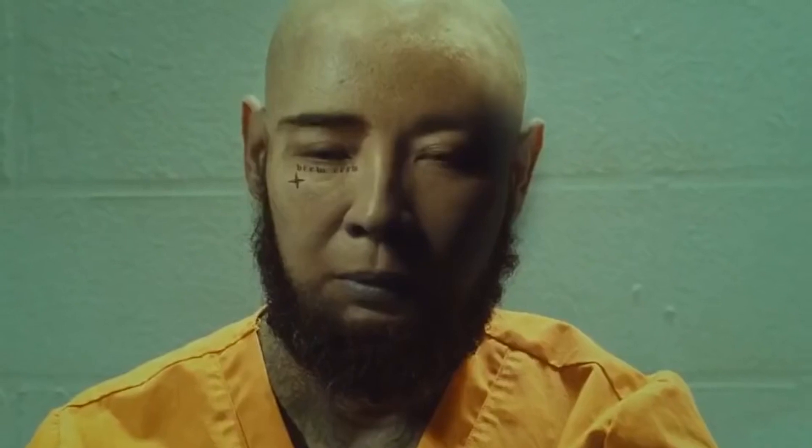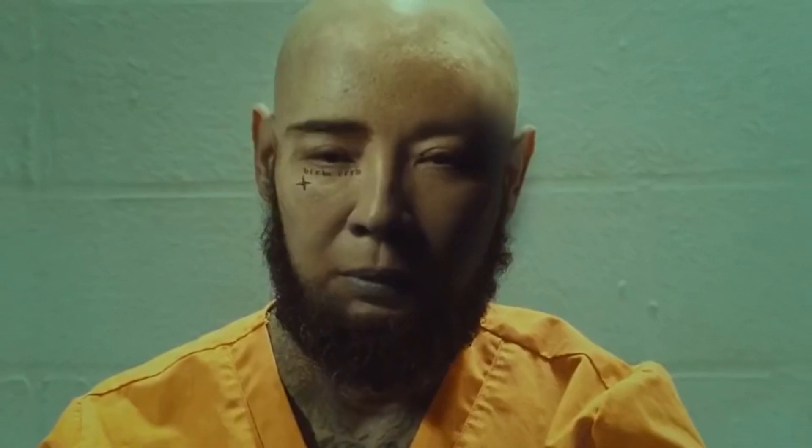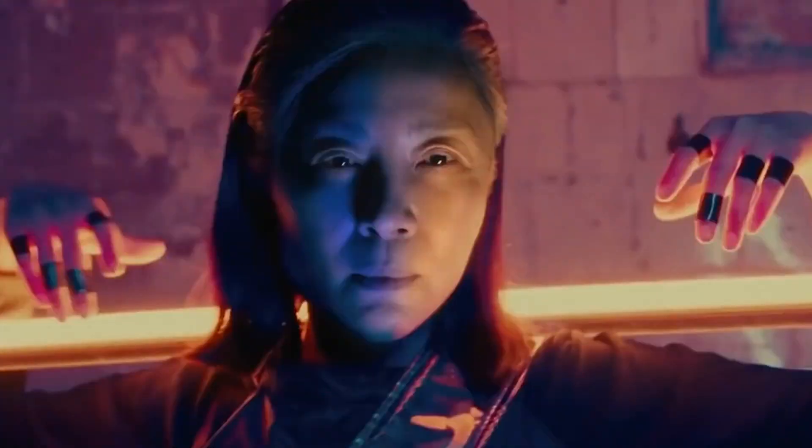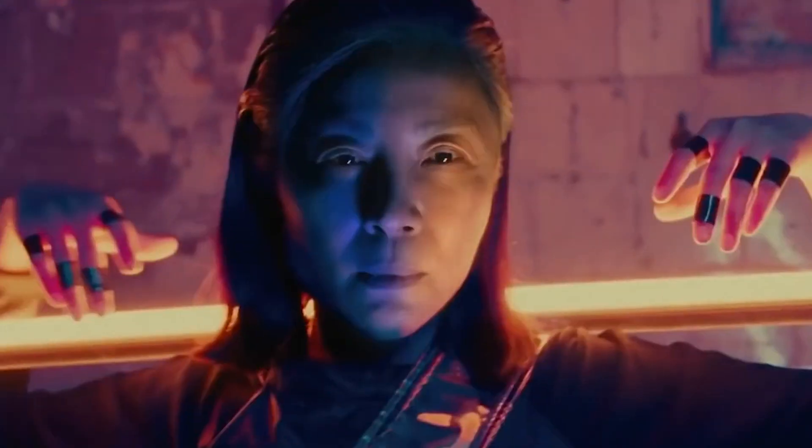After her return to the cinema we see Evelyn as a man locked up in a jail — a really interesting shot — before we transition back to the Jobu Tupaki scene and then jump to her in a neon world with her shoulders resting on a light and black tape around her fingers.